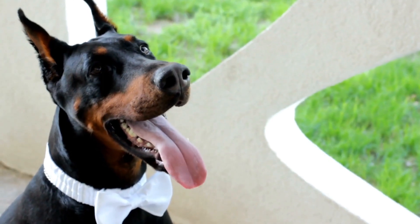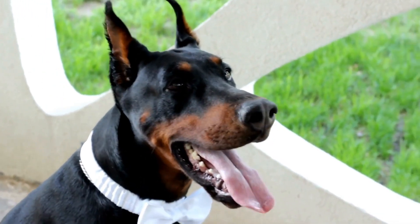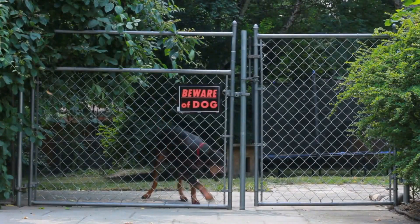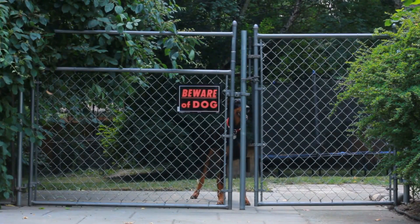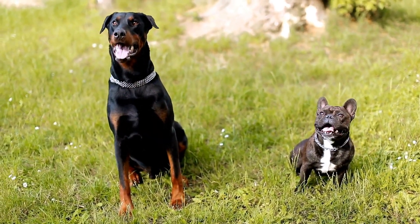Five: Identification Tags. No matter how careful you are, there is always a chance that your Doberman could get lost during your trip. That's why it's crucial to have proper identification tags with updated contact information attached to your dog's collar. In case they go missing, it will increase the chances of a safe return.